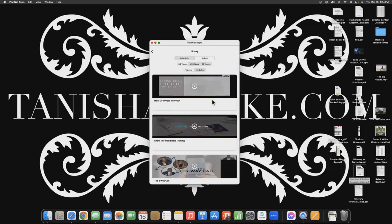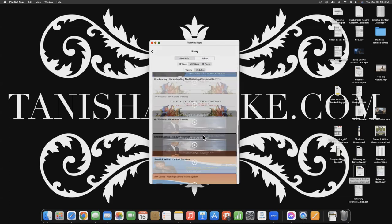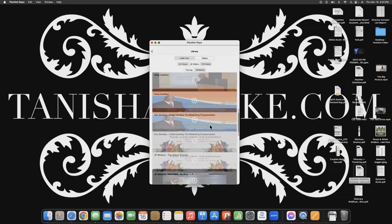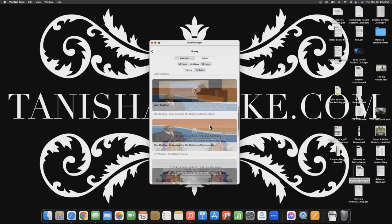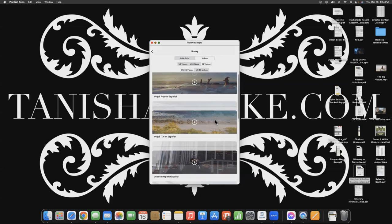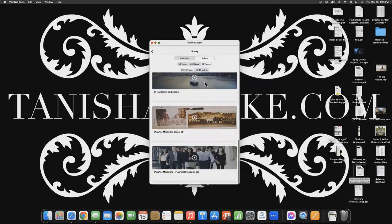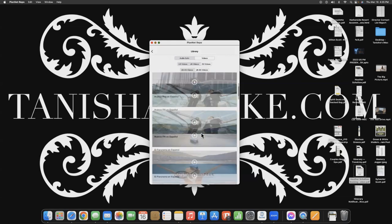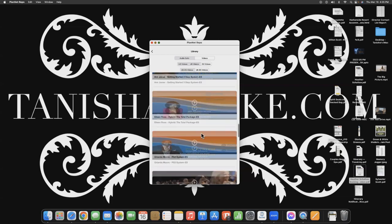Then we have the Video section — this is how you get to all of the videos I was just showing you. You'll see U.S. videos, and we also have U.K. videos. The U.K. videos in this section are no different than the U.S. videos. When you click on E.S., that stands for Español — we're in Mexico and the Dominican Republic. If you have any prospects that speak Spanish as their first language, you're able to send them our marketing videos in Spanish. You also have U.S. E.S. videos and U.K. E.S. videos showing the Spanish content.